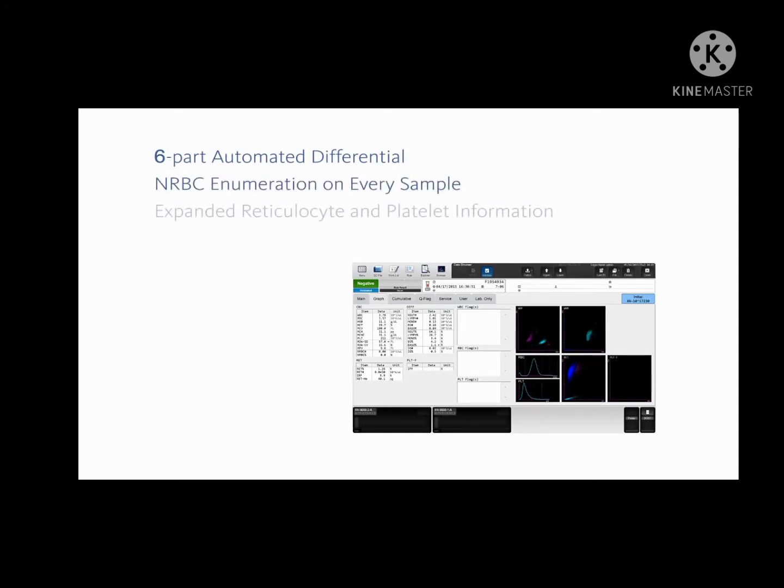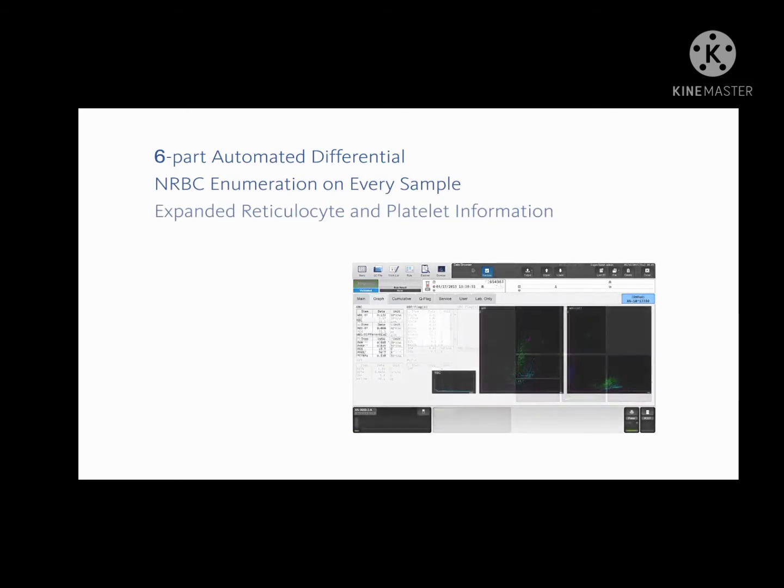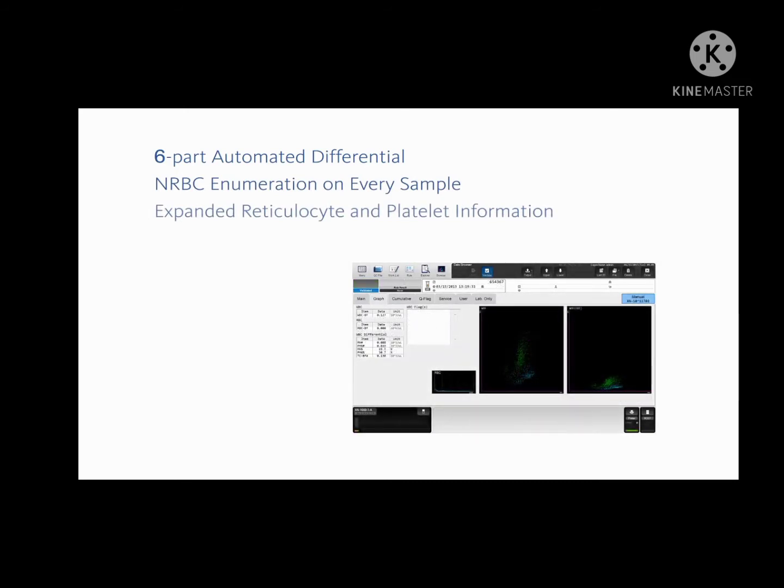The broadest in the hematology market contains a standard six-part automated differential, NRBC enumeration on every sample, and Sysmex's expanded reticulocyte panel specifically designed to assist in the screening and management of your anemia patients. Additional offerings include an automated body fluid analysis mode with reportable two-part white cell differential.